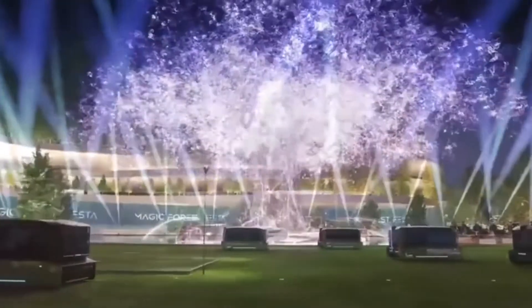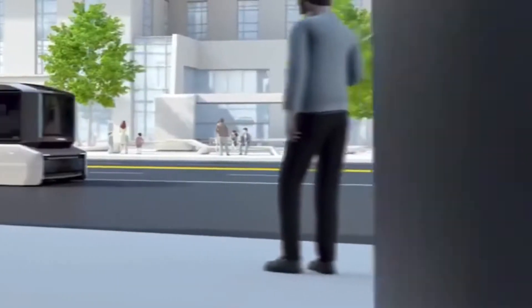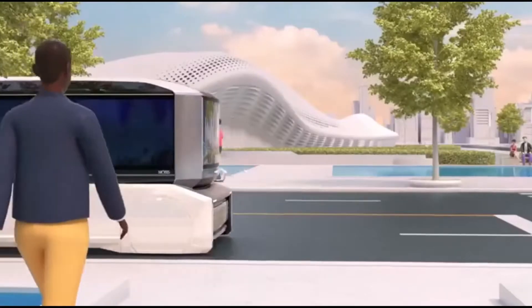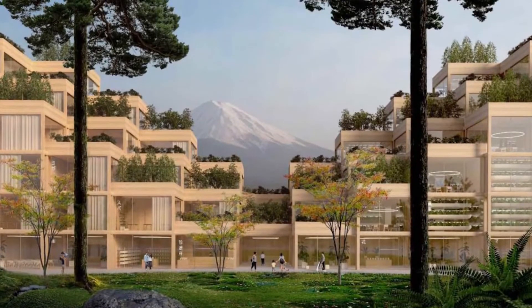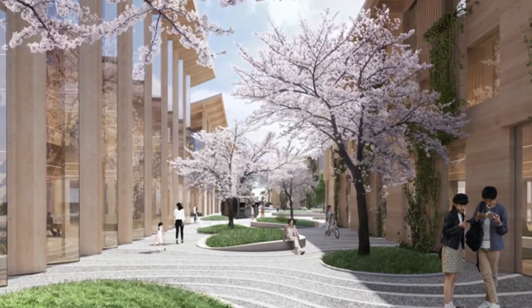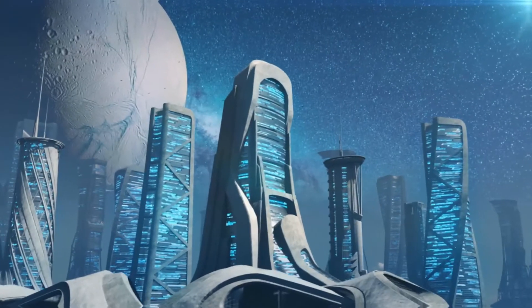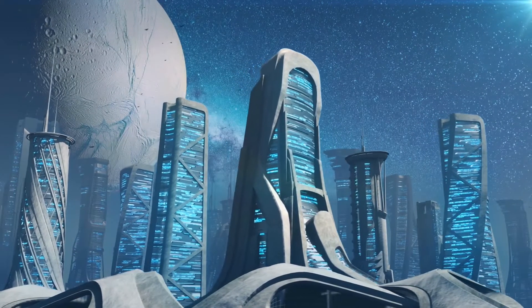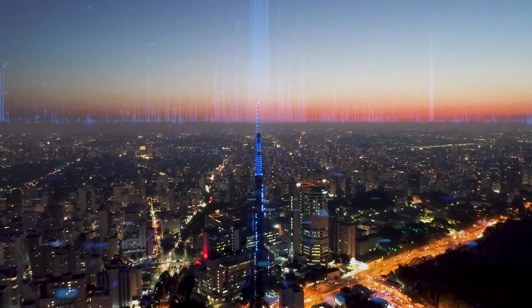This will allow Toyota and other companies to push the boundaries of what is possible and create new solutions to some of the world's most pressing problems. Construction on the Toyota Woven City is set to begin in 2021, with the first residents expected to move in by the mid-2020s. The project is expected to be a major milestone in the development of smart cities and will serve as a model for other cities around the world.